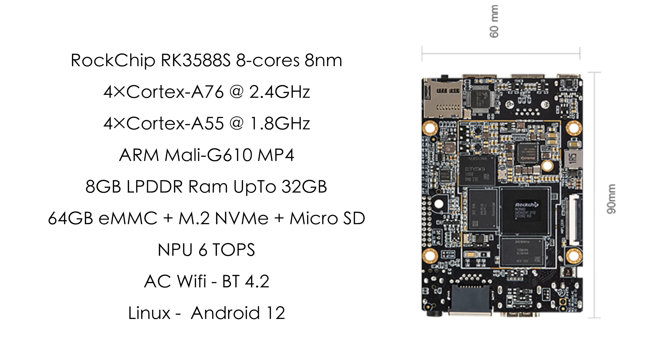The new 3588 claims up to four times CPU performance and eight times GPU performance over the old 3399, and in some cases this seems to be even more. We have a new eight-core, eight-nanometer ARM CPU with four Cortex-A76 cores at 2.4GHz and four Cortex-A55 cores at 1.8GHz. The GPU is a Mali-G610 MP4. This board has eight gigabytes of LPDDR4 RAM but supports up to 32, plus a neural processing unit with up to six TOPS, AC Wi-Fi, Bluetooth 4.2, and supports Linux and Android 12 out of the box.